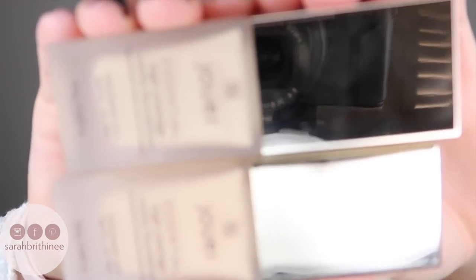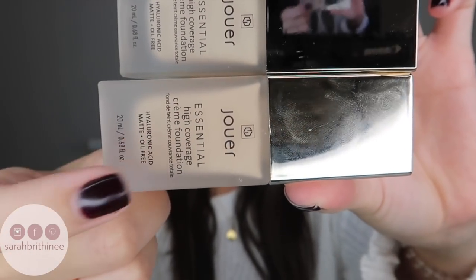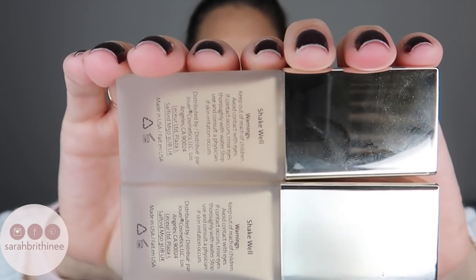I have mine in the shades Buff and Pebble. One thing I noticed about almost all of these packages is that the boxes are much bigger than they need to be. The actual package is a nice frosted glass bottle. It comes with 0.68 fluid ounces, which is less than the typical one ounce most foundations come in. It retails for $38, says Shake Well, and it does have a pump.